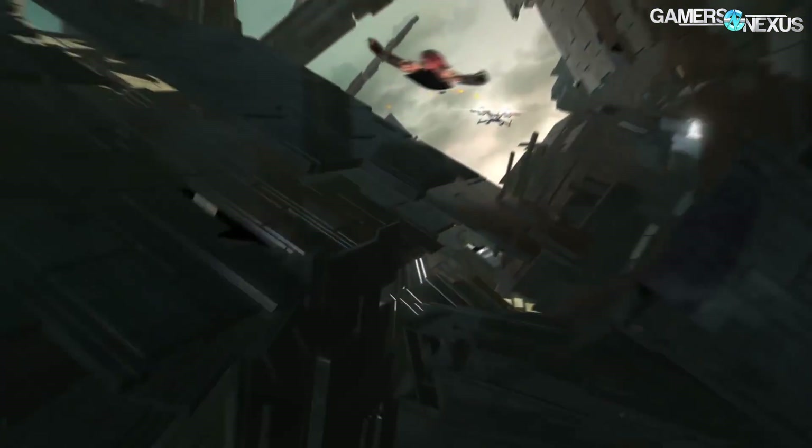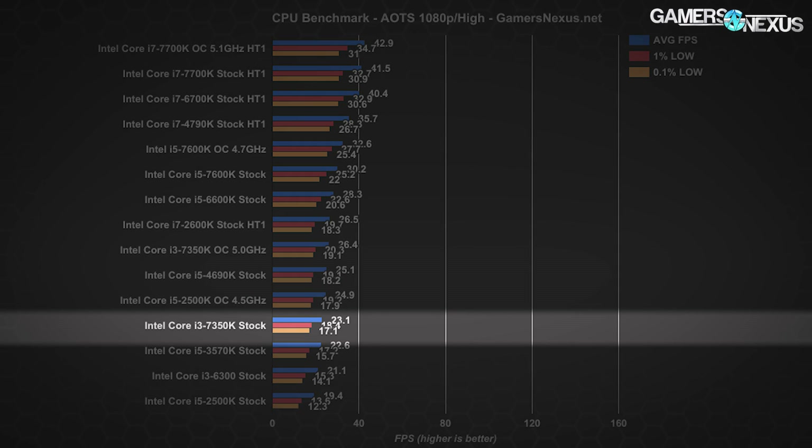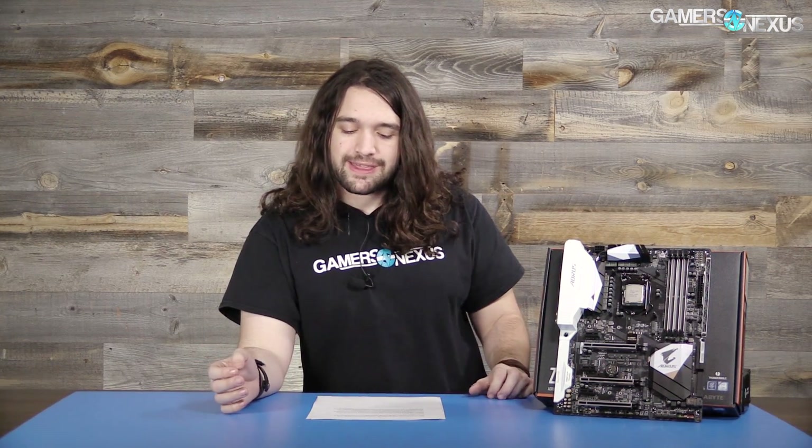The Ashes of the Singularity CPU-bound benchmark on High is designed to give a performance hierarchy rather than realistic FPS metrics. The i3-7350K stock lands just below the 4.5 GHz overclocked i5-2500K and just above the 3570K stock. Overclocking the 7350K gets us to about on-par performance with the i7-2600K hyper-threaded CPU and just below the i5-6600K — not bad hierarchical placement for an i3. We stabilized an overclock of around 5.0 GHz with a 1.35V core setting, and 5 GHz for an i3 isn't anything to laugh at.